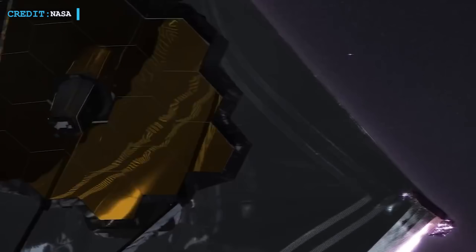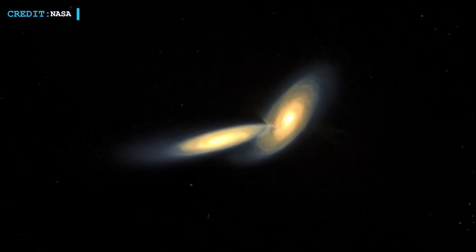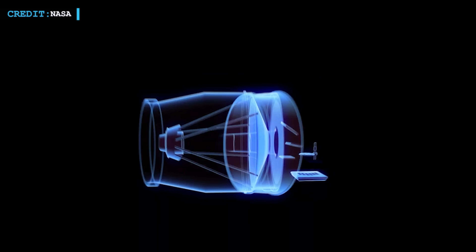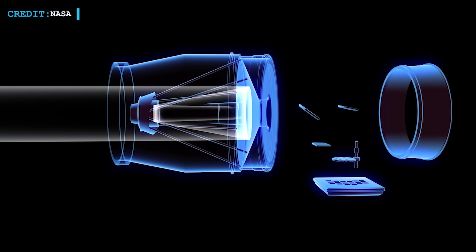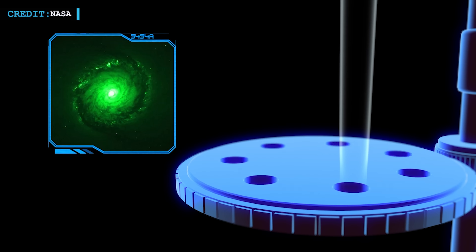The James Webb Space Telescope may benefit greatly from having RST as a companion, as it is also focused on infrared light wavelengths. RST is a wide-field survey observatory with the goal of observing and cataloging billions of galaxies, stars, and planets, whereas JWST's much larger mirror is suited for close inspection of specific targets or in-depth observations of minute regions of the sky. RST may ultimately function similarly to an MRI or CAT scan for JWST's biopsy, directing the surgeon where to look while merely speculating on what they may discover.